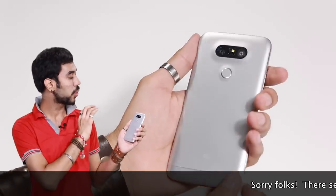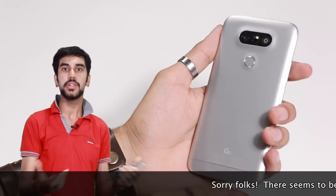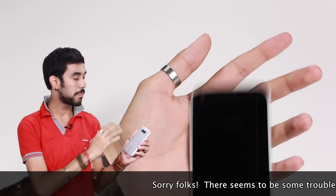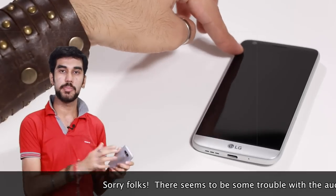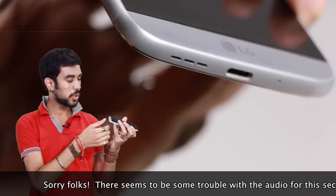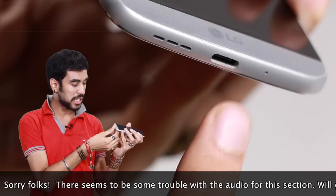The ideas are good but the execution could have been better. LG coats the whole phone in metal to hide antenna bands, which is a good intention, but it also makes the phone appear cheap and very slippery. The camera lens protrudes from the back, making the phone wobbly on flat surfaces. Also, the USB Type-C port below protrudes out and is razor sharp.